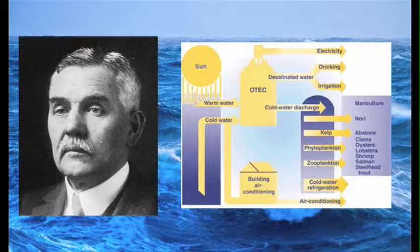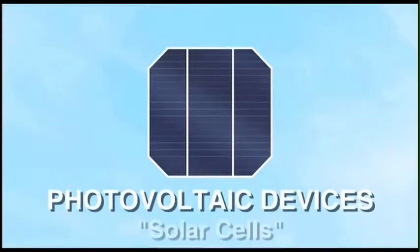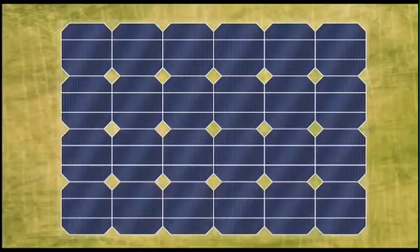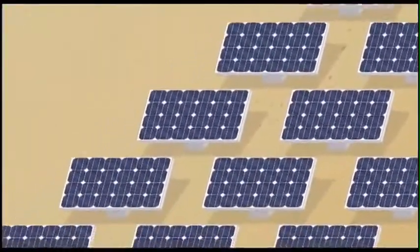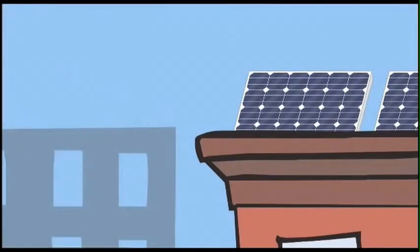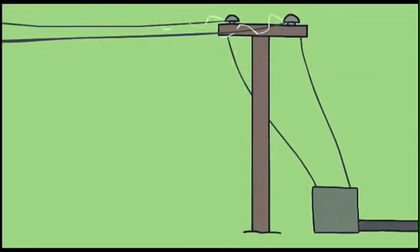Solar energy is still being tested and looked at as the energy source of the future. We still have not cracked the surface of this type of energy and there may be different ways of using it other than what we have right now. Solar power works by having the sun provide energy that is absorbed by solar panels or a solar battery, which then produces electricity that flows through a current to an external source. This is why solar panels are able to power numerous homes and buildings in areas where they are frequently used by farmers and local residents.